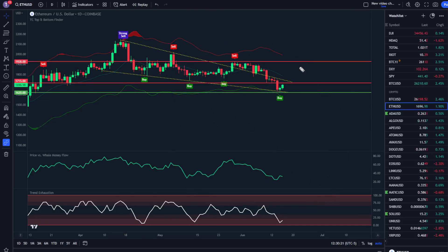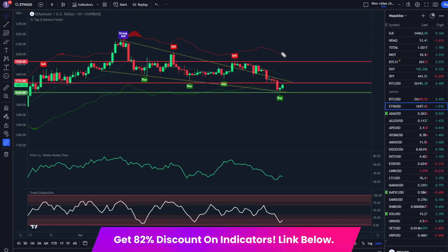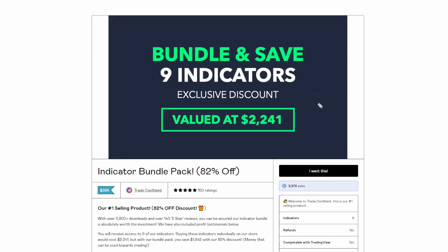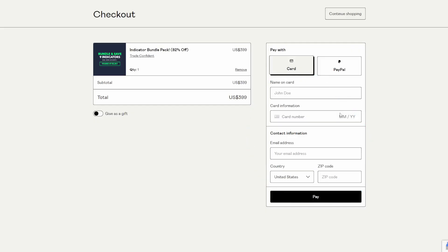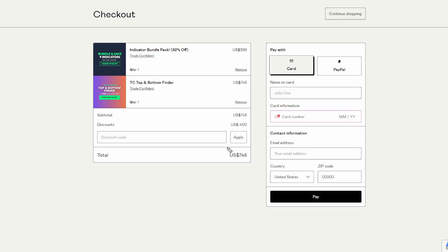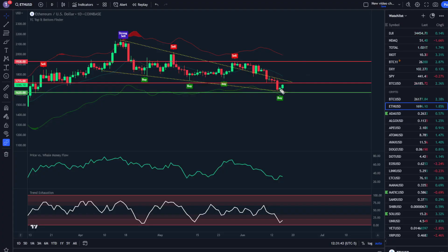With that in mind, you're going to want to pay attention to what these indicators are doing in order to anticipate the next top in Ethereum. We already saw a bottom with a move up playing out currently, so from there we're looking for the top on the price versus whale money flow, top on the trend exhaustion, and then a sell signal in anticipation of the next move down. As I said in the beginning, you can get these indicators for up to $400 off right now at the links in the description — click show more and it'll be the second link. It'll bring you to the store page of our bundle pack. Click 'I want this,' fill out your information, and it'll offer you the TC top and bottom finder for just $349 instead of the regular $749 — that's $400 off. Click add to cart and you'll get all 11 Trade Confident indicators for $400 off.